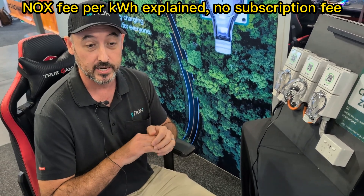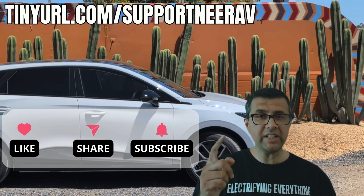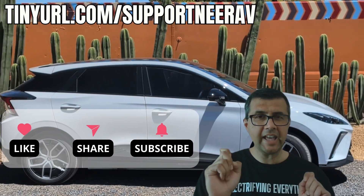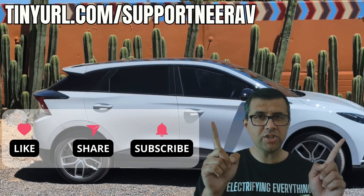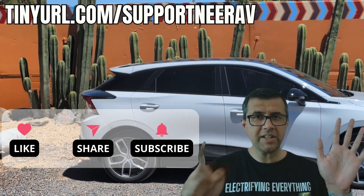Thanks for liking, subscribing, and sharing my videos — it really helps me make more videos like this for you. Have a look at the suggested videos above; I'm pretty sure you'll like those as well. Thanks and see you later.